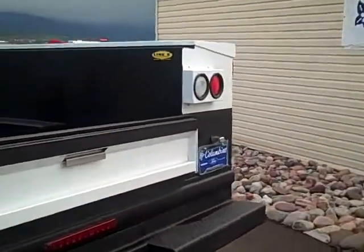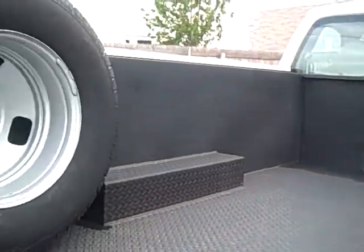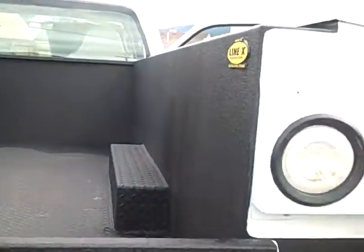The utility bed has a bed liner. Everything's in great shape. I've got a trailer tow package on this too.